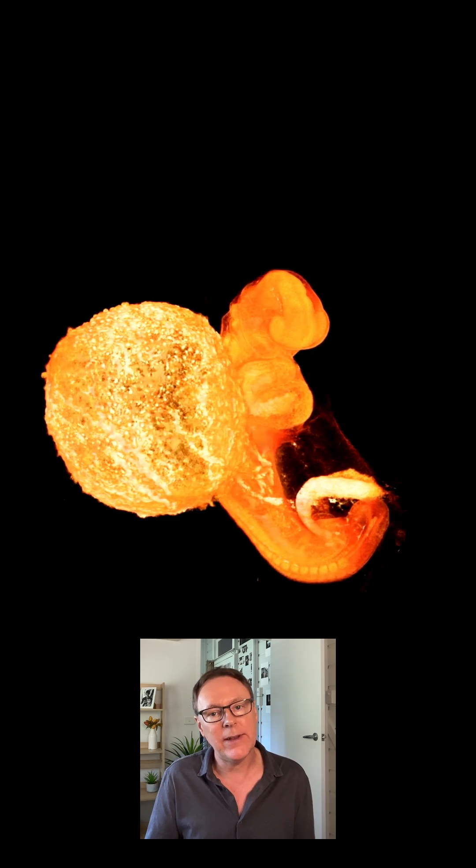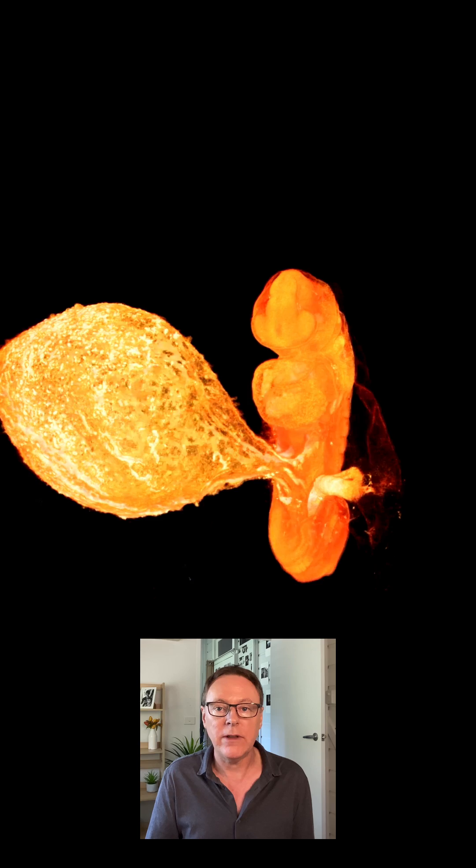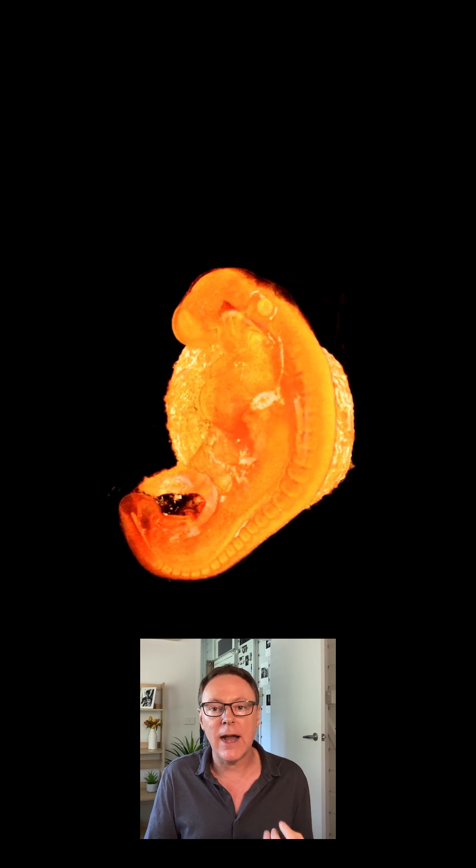The yolk sac shrinks around 10 weeks gestation as the placenta takes over the role of nutrient supply, and some of that yolk sac then evolves into the early gut of the embryo.